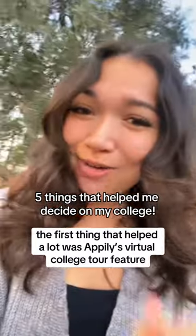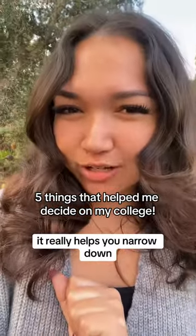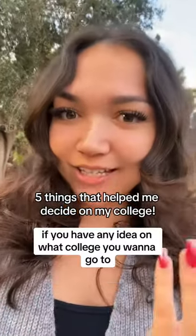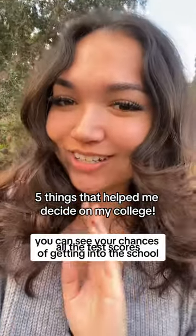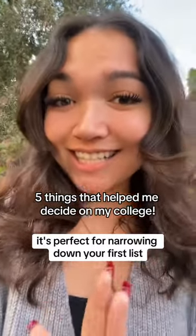The first thing that helped a lot was Appalee's virtual college tour feature. It really helps you narrow it down, especially if you don't know much about any college you want to go to, because it gives you all the information you need — all the test scores, and you can see your chances of getting into the school. It's perfect for narrowing down your first list.